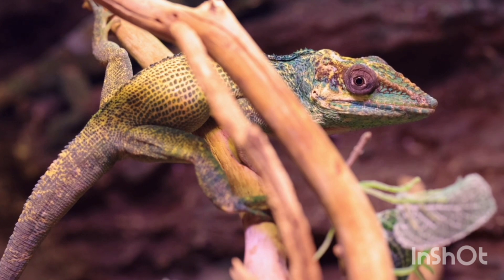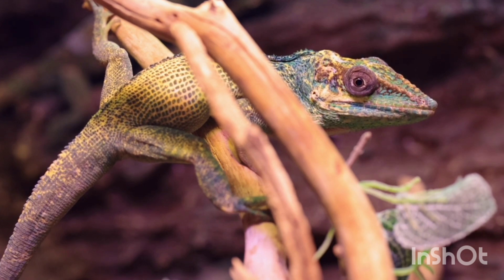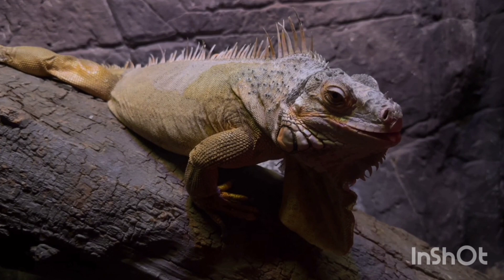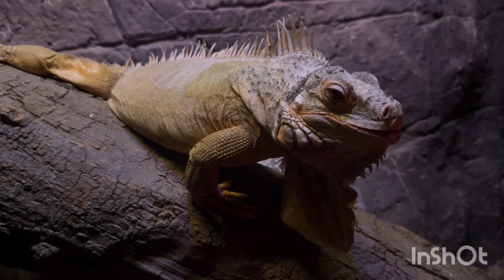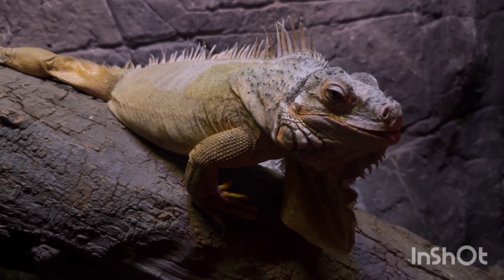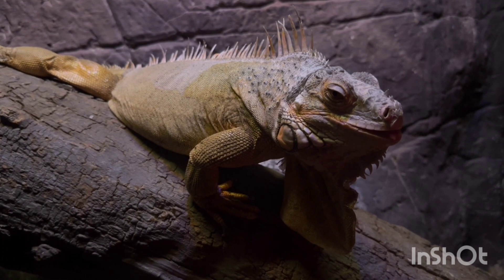Physical Features: Iguanas can grow up to 1.5 to 2 meters (5 to 6.5 feet) long, including their tail. They have rough, scaly skin that helps them stay safe from predators. Iguanas have a row of spines running down their back, which gives them a unique appearance. Their strong tails help in balance and can be used as a weapon to defend themselves.